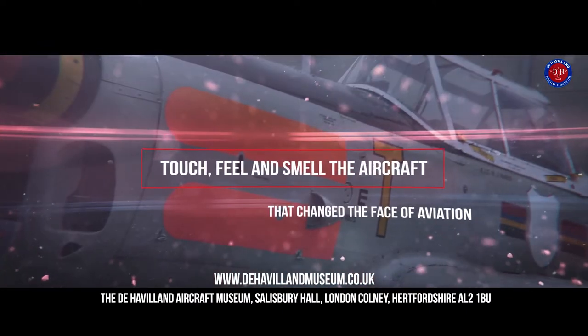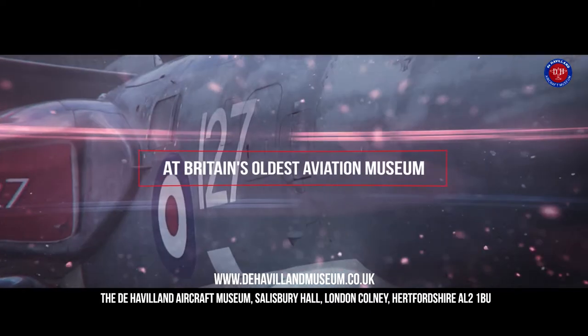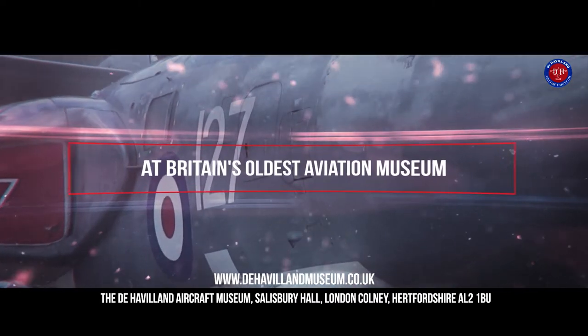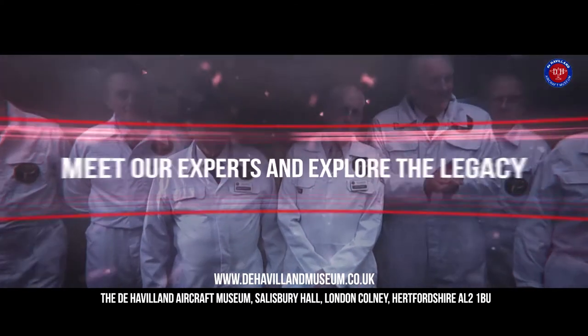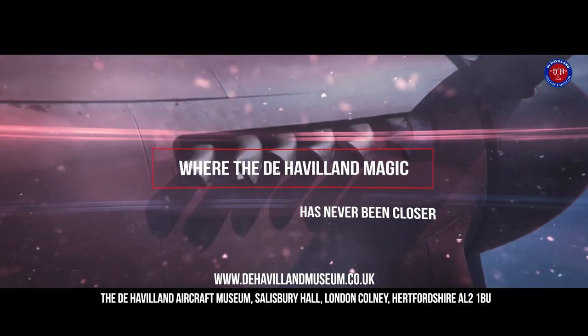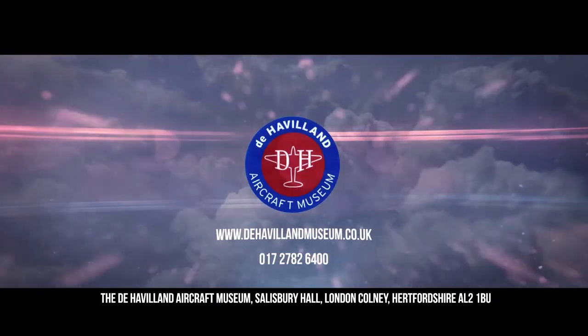Touch, feel and smell the aircraft that changed the face of aviation. The de Havilland Aircraft Museum is Britain's oldest aviation museum. Come and meet our experts and explore the de Havilland legacy, where the de Havilland magic has never been closer.